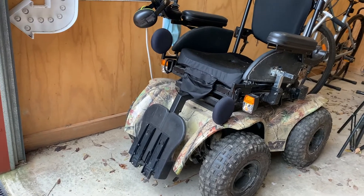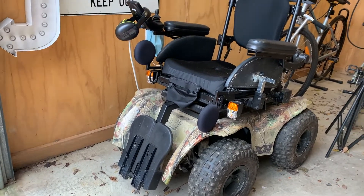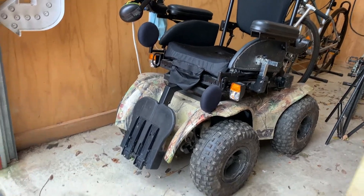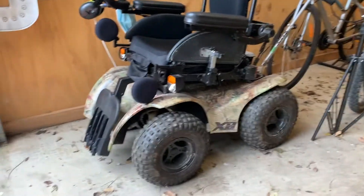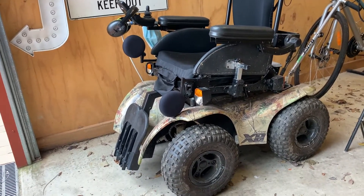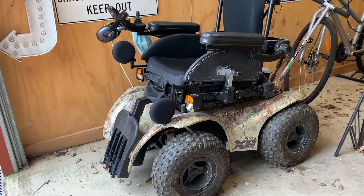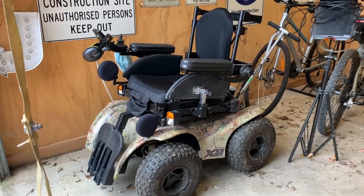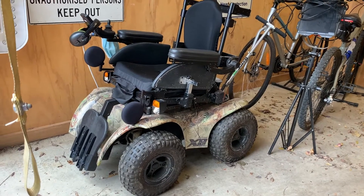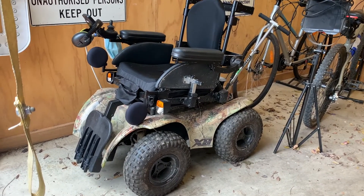Now the cost of that is pushing thirty thousand dollars. Seriously — thirty thousand dollars for an electric wheelchair. And that's with no real extras on it. You can get ones with tilting seats and all the flash stuff, and some people's are a lot more expensive than that.